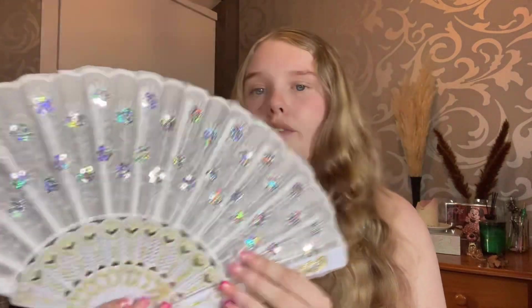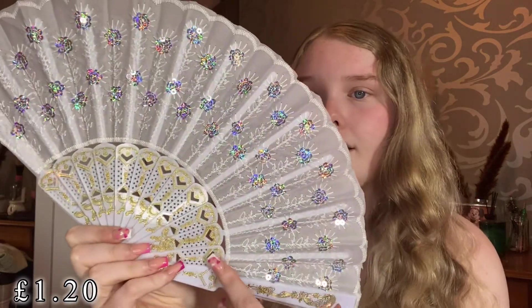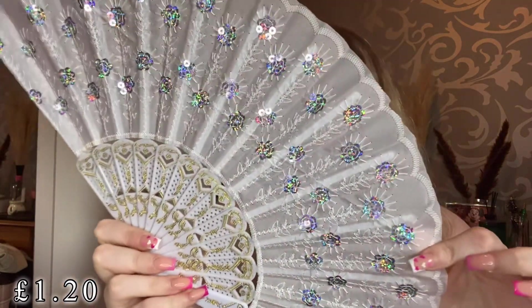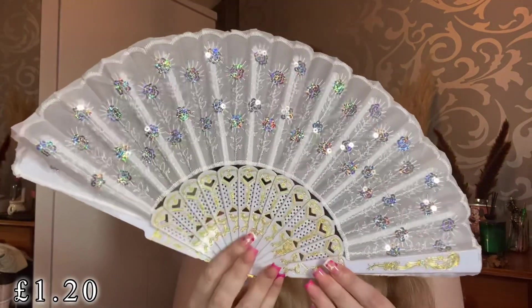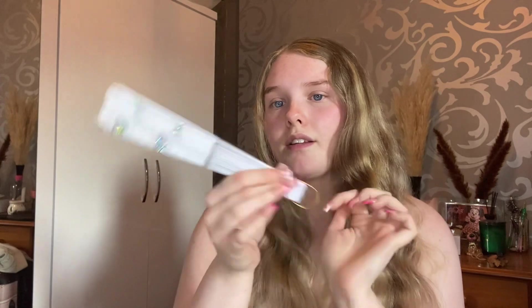Next I picked up a new little fan, as these are great for the summer. This one was just so pretty — it has gold detailing and then little silver and white accents. I picked it up just to keep me cool in the summer. Super cute!